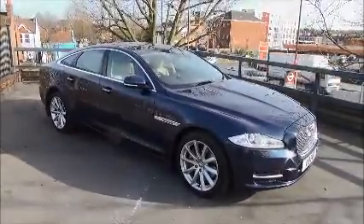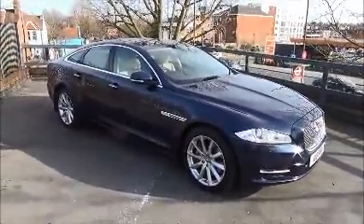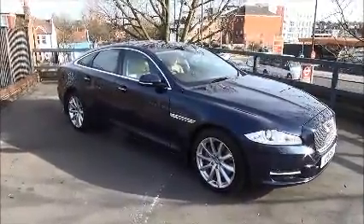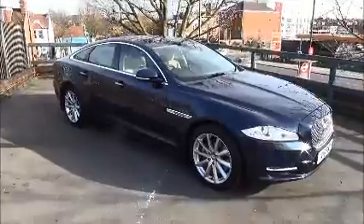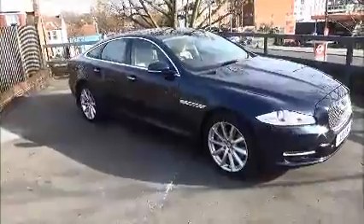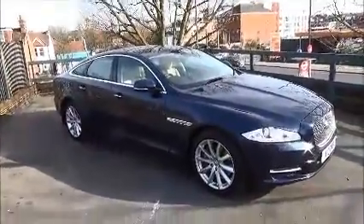Welcome to Now Vauxhall. Today we have a Jaguar XJ 3 litre diesel V6 Luxury Automatic. This is in a blue metallic paint finish and was registered on the 30th of September 2010. This vehicle has many benefits and features and I'll go around and explain them as I go.